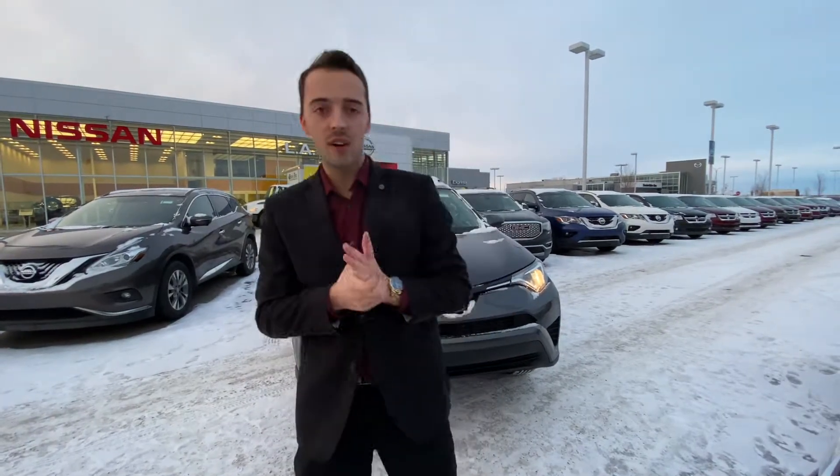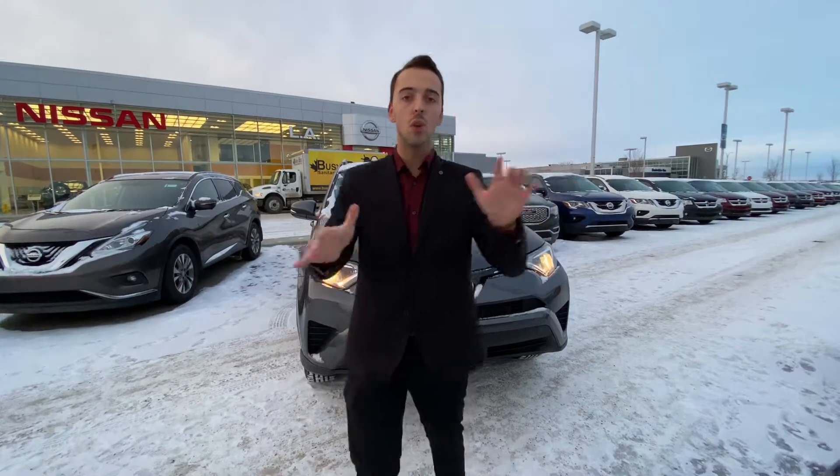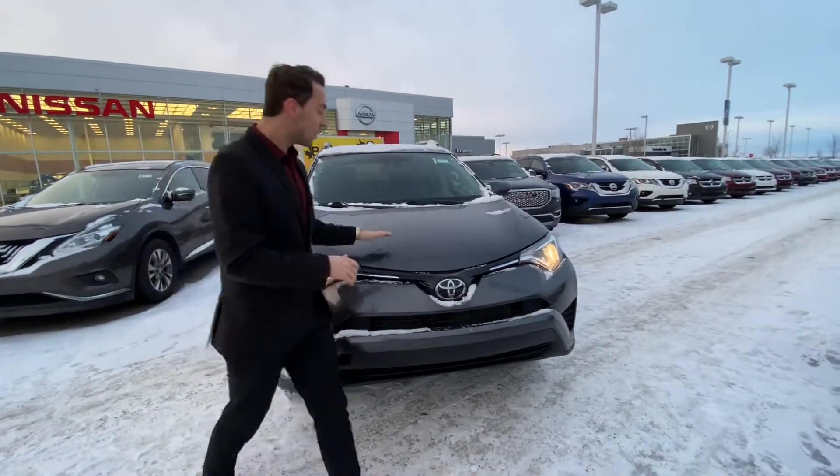Hello Rapinder, it's Austin here from LA Nissan. As promised, I just wanted to step in front of the camera to quickly put a face to the name as well as show you that beautiful 2017 Toyota RAV4 you're interested in.